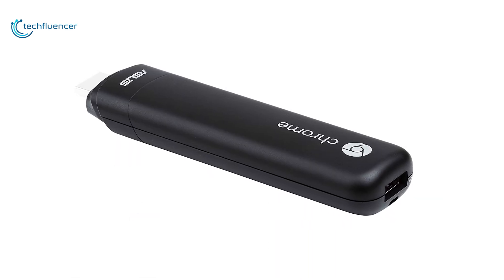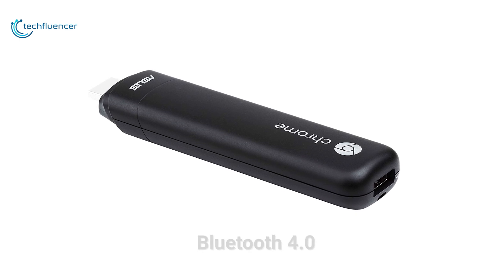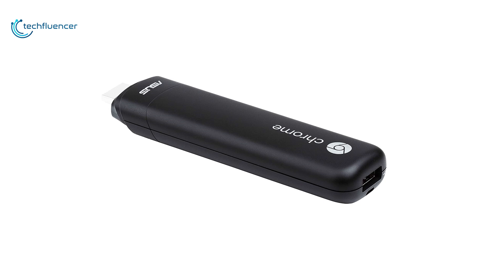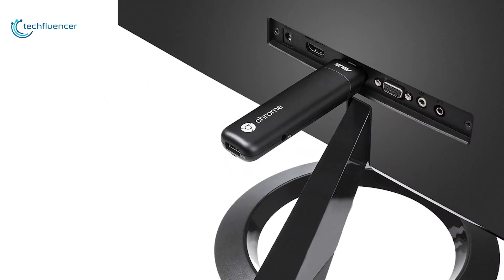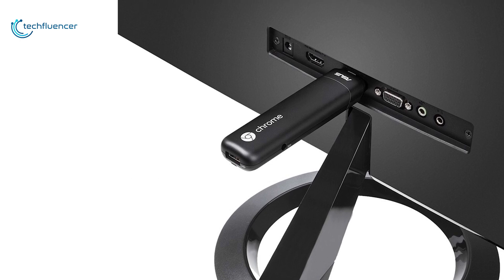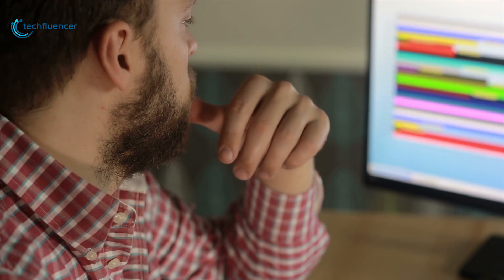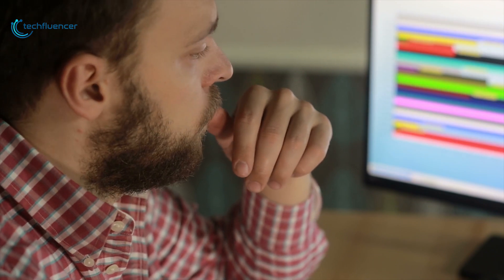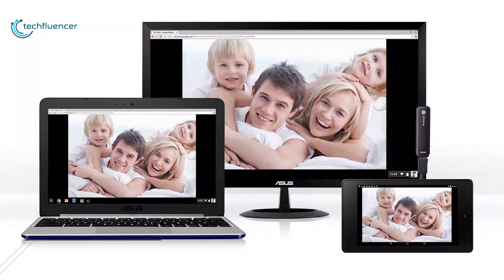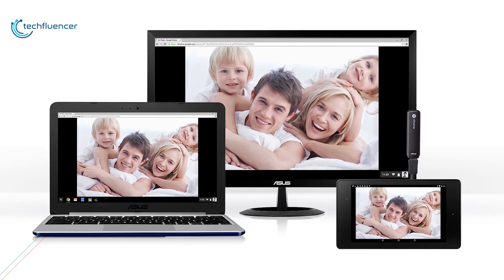It also features integrated 802.11ac dual-band Wi-Fi, integrated Bluetooth 4.0, a USB 2.0 port and an HDMI port. Its graphics are powered by an ARM Mali T624 quad-core GPU that can render full HD 1080p video. If you want to turn your spare monitor or HDTV into an instant-on all-in-one PC, the Asus Chromebit CS10 is a natural and very inexpensive option.